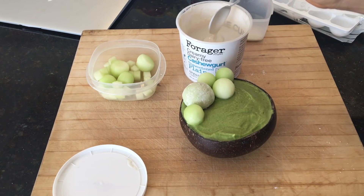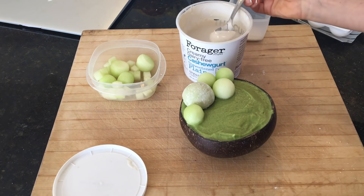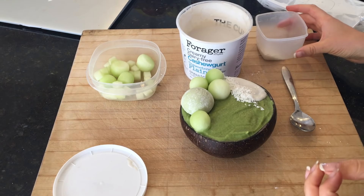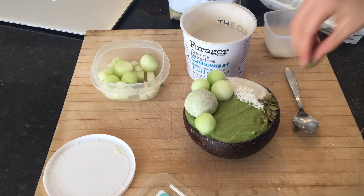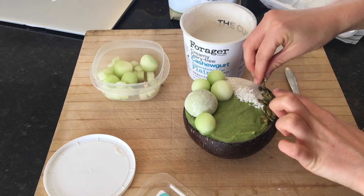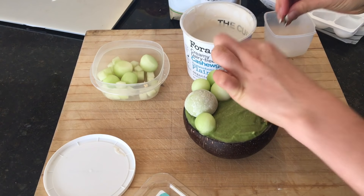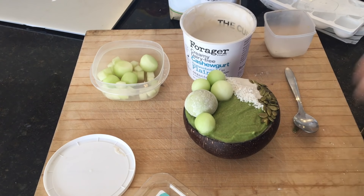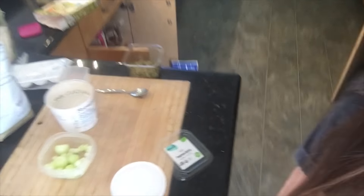I'm trying to arrange the toppings but once I put something on I don't like it — it messes everything up. This is so hard! Oh, pumpkin seeds are green too. This is me actually making my smoothie bowls — it's really hard because I'm trying to do it fast before they melt. I'm going to put this in the freezer for just a couple of minutes.